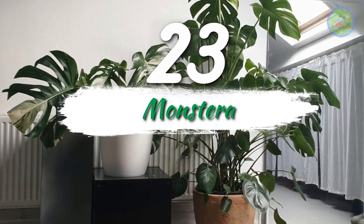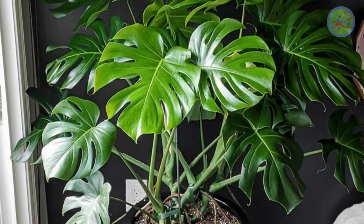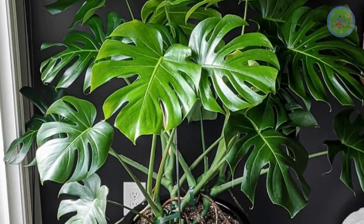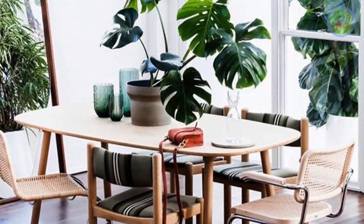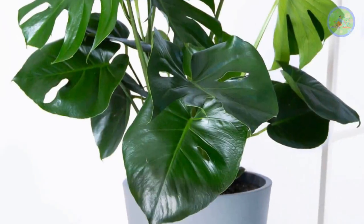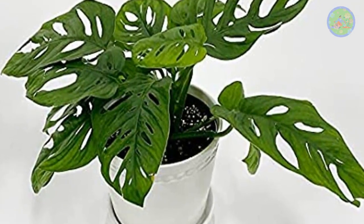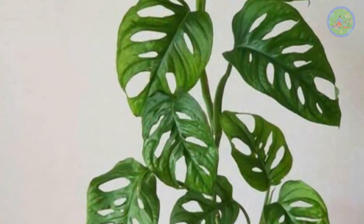Number 23: Monstera. Monstera gives an instant jungle-like feeling in your drawing room and is sure to attract your eyes. It has unique leaves with splits in them and can grow as big as you want. Another variety is called the Cheese Plant, which has beautiful holes in the leaves. Give them space to climb and to spread their beauty.